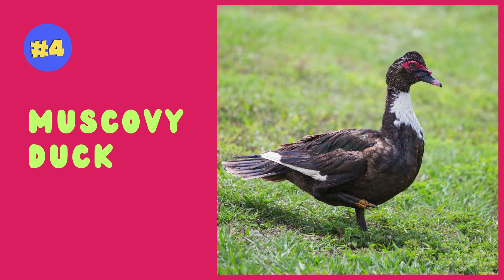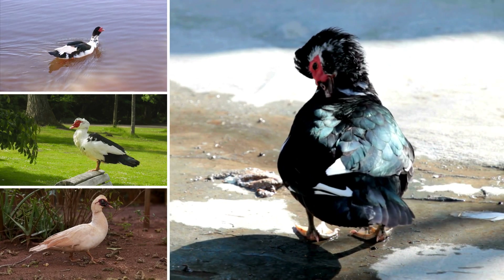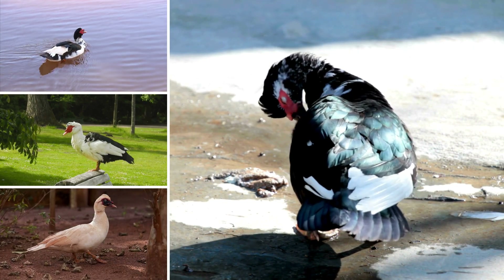Muscovy ducks, recognized by their distinctive red facial caruncles and quiet demeanor, are a domesticated breed known for their unique appearance and adaptability.